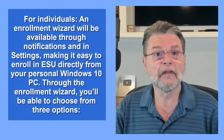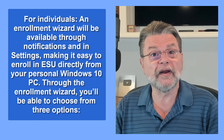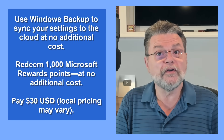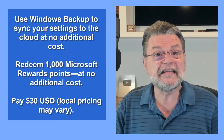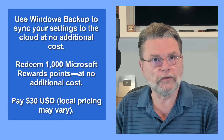While not available yet, Microsoft has announced how ESUs will be made available, and some surprising options on possibly getting it for free. Quoting: "For individuals, an enrollment wizard will be available through notifications and settings, making it easy to enroll in ESU directly from your personal Windows 10 PC." Through the enrollment wizard, you'll be able to choose from three options: use Windows Backup to sync your settings to the cloud at no additional cost; redeem 1,000 Microsoft Rewards points at no additional cost; or pay $30 USD — local pricing may vary.